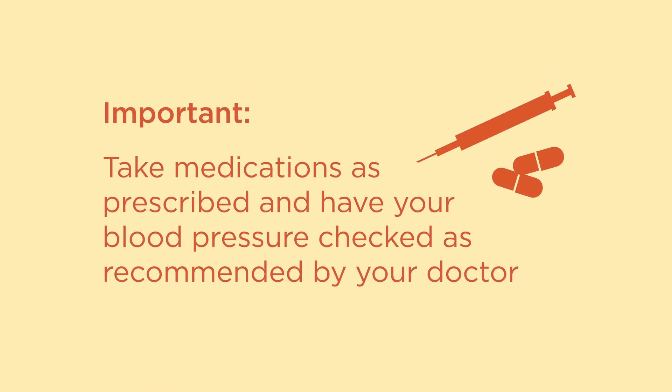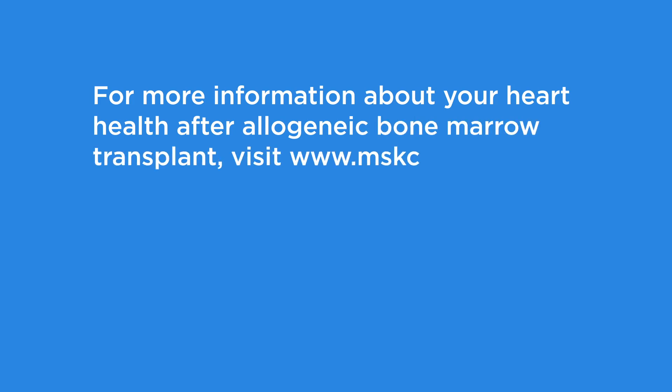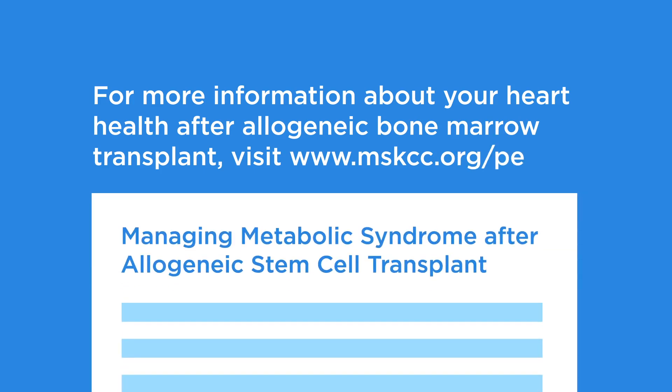If your health care provider has prescribed medications to control your blood pressure, it's important to take them as prescribed and have your blood pressure checked as recommended by your doctor. For more information about your heart health after allogeneic bone marrow transplant, visit www.mskcc.org/PE. There you can find written information such as managing metabolic syndrome after allogeneic stem cell transplant, as well as more videos.